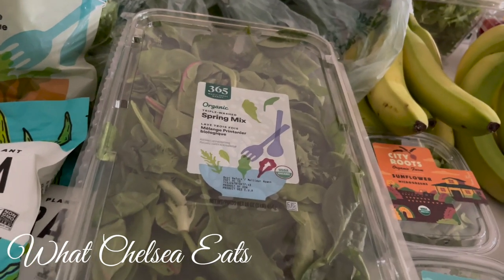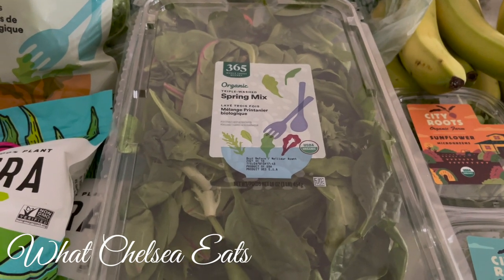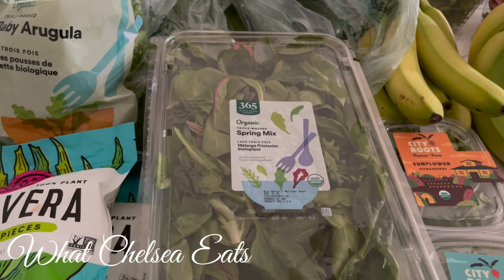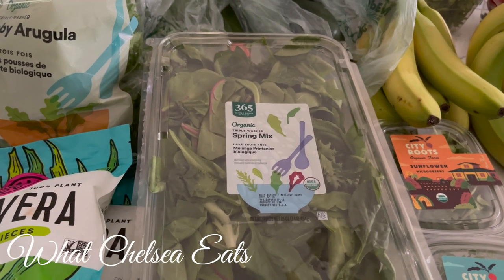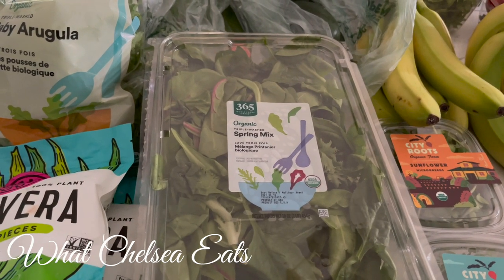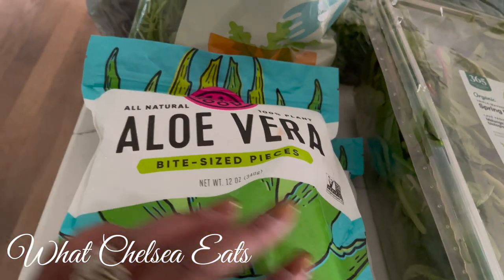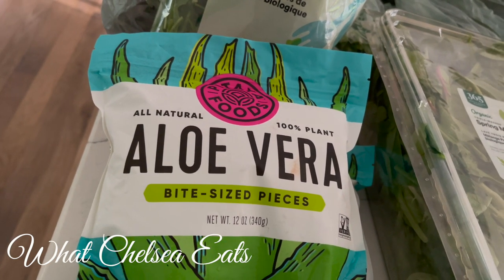I've got some mixed greens — my husband likes this for salad. I don't really like it for salad but it's not my favorite. The thing about the spring mix that's wonderful is you don't have to wash it or do anything with it. All you have to do is grab it and put it in a bowl and go — that's the advantage to having the mixed greens. Now this is a new favorite — frozen aloe vera. I put this in every last one of my smoothies unless I forget.